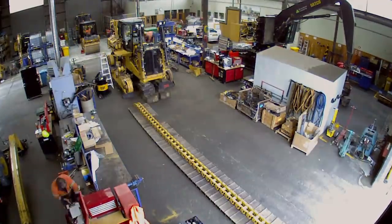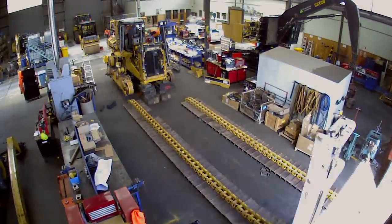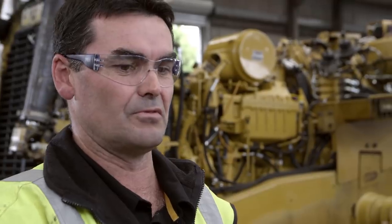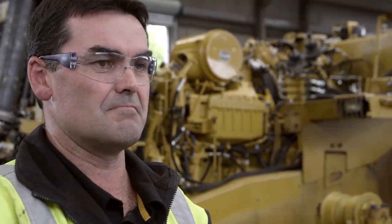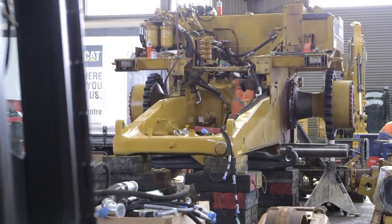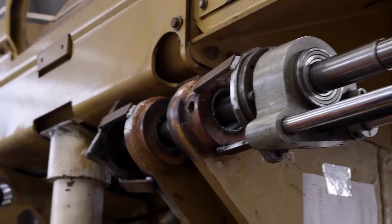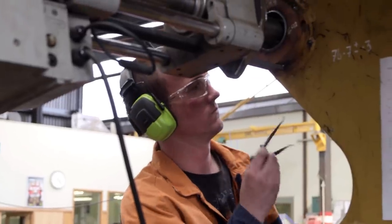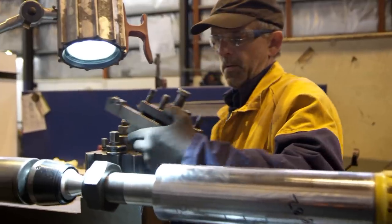This machine rebuild will take in excess of a thousand man-hours. This is quite a lot more than what we see on a typical machine rebuild for a local market customer, and that's mainly to do with the level of detail going into this rebuild — mainly for making sure the machine is top quality but also to meet the expectations of the customer.